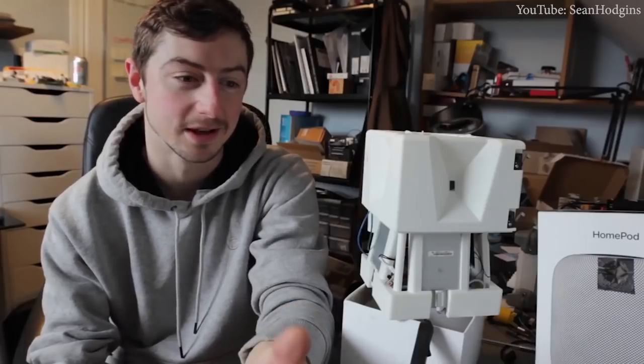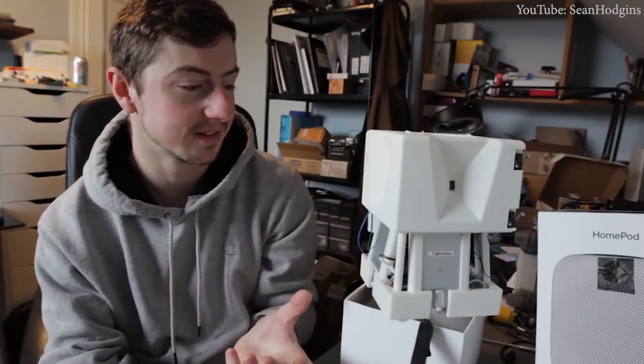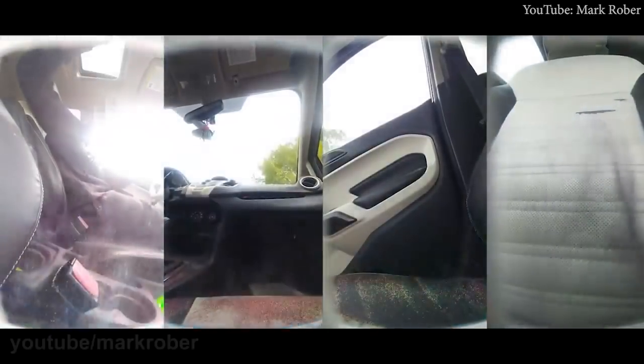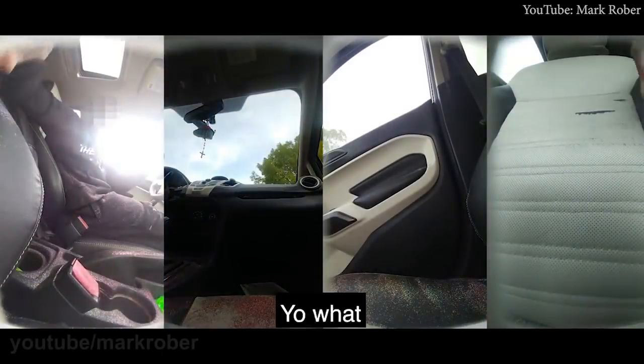Fellow YouTuber Sean Hodgins, who helped with the project, also uploaded a video going into more detail about the project. After the trap was assembled, Mark didn't have to wait too long before all his hard work paid off.